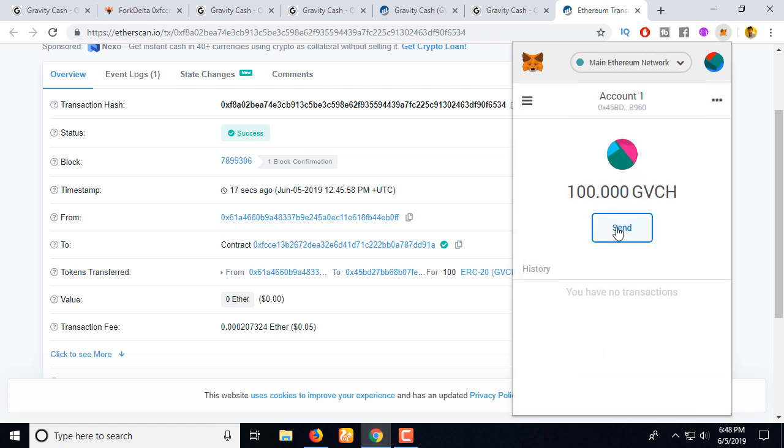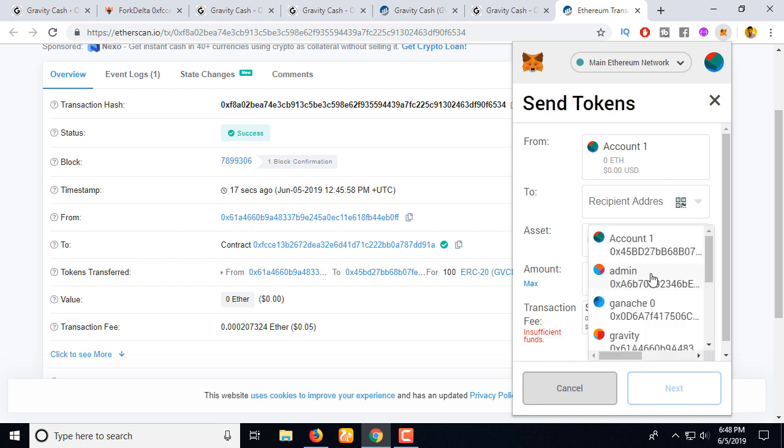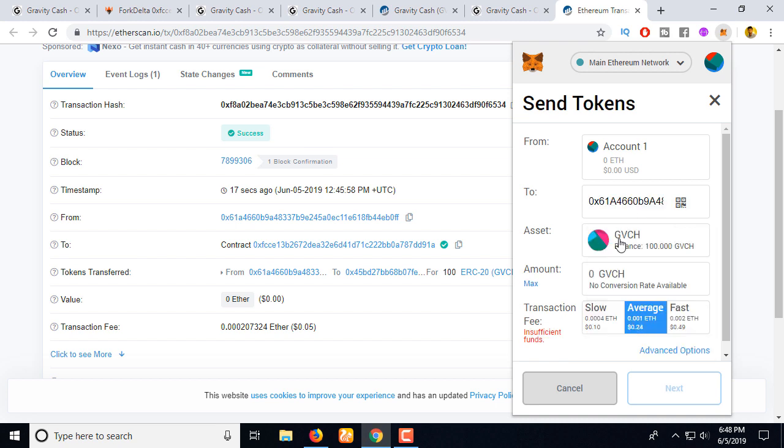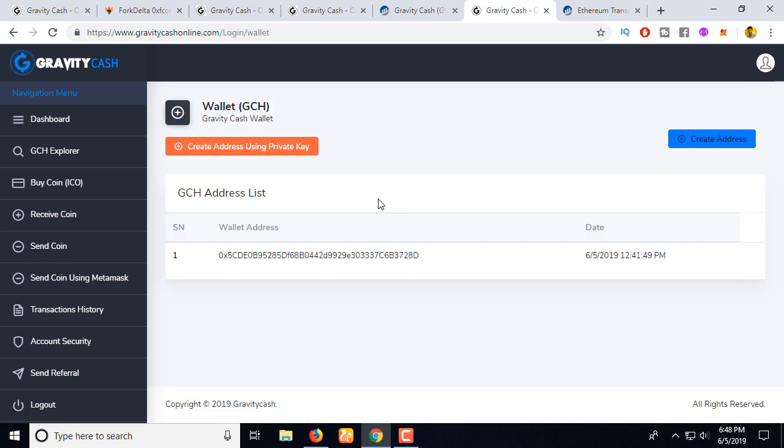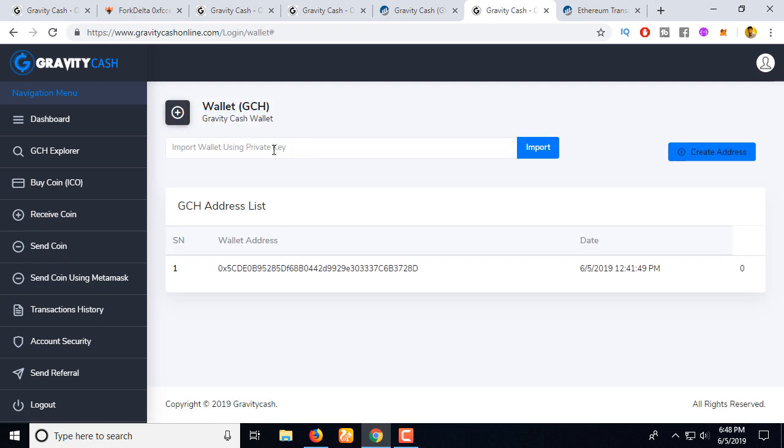Now my friend wants to send this token to another account, but he cannot because he doesn't have Ethereum in his balance to pay the gas fee. So how can he transfer this token back? There are two ways — you can use our wallet. Let's go to the 'Receive Coin' section.